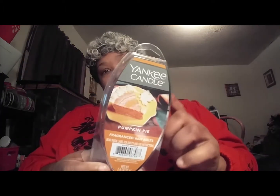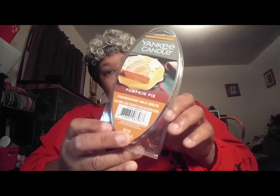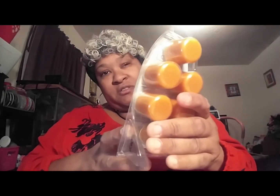Moving on to Walmart. I know the season is over for pumpkin stuff, but I love Yankee Candles and this pumpkin scent was the one that smelled the best to me all season. I love pumpkin pie, so I grabbed another one of these. I also grabbed some E6000 glue — I've been using Gorilla Glue but I decided to get E6000 just in case I need it for something.